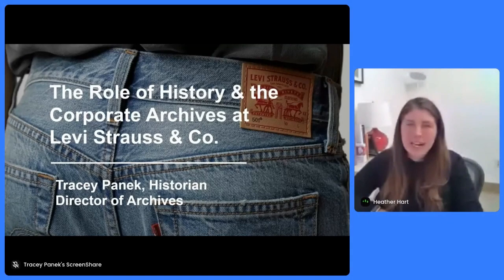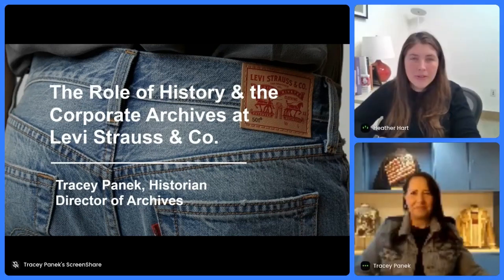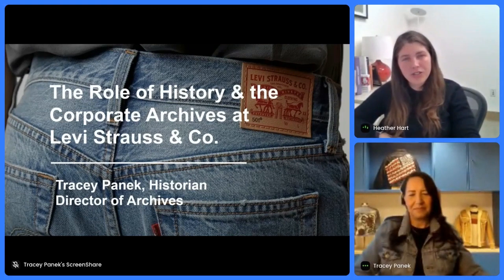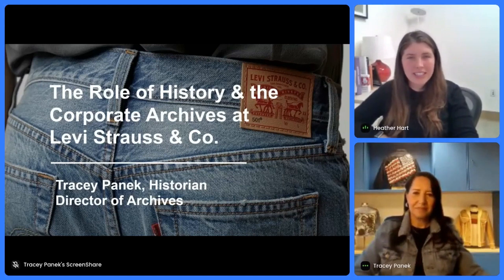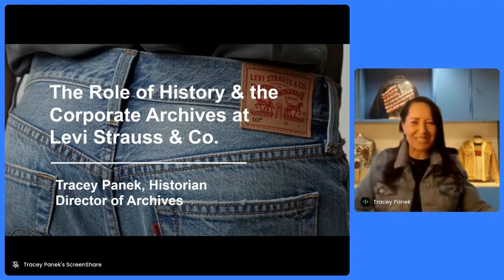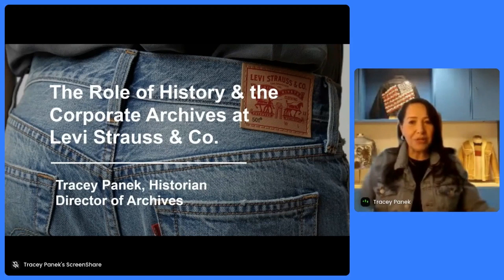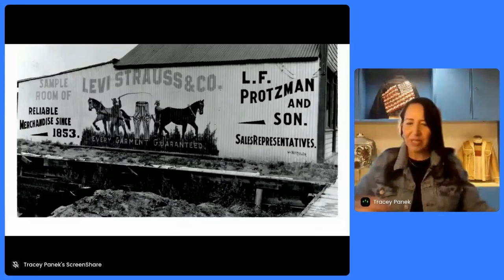Hi everybody. Happy to introduce you here to our next session in Track 2. We have Tracy Panik from Levi Strauss & Company, who's going to talk about the role of history in the corporate archives at Levi Strauss & Company. Thank you. Greetings everyone from San Francisco. It's a sunny day here today, and I'm happy to be here to talk a little bit about what I do at Levi Strauss & Company and the role of history here and how we use our DAM system. So let's get started with a bit of background.